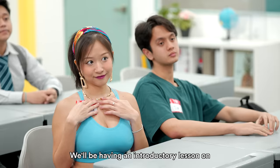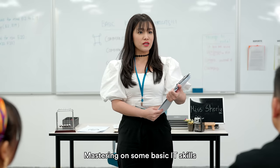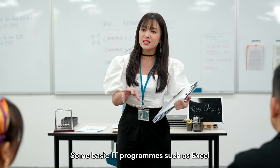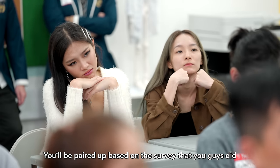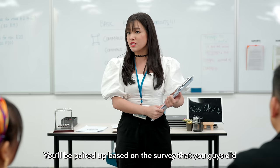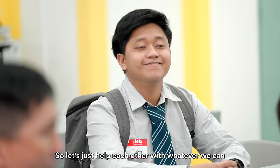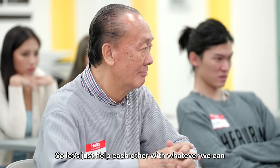Alright everyone, so today we'll be having an introductory lesson on mastering some basic IT skills where you will learn how to use some basic IT programs such as Excel. You'll be paired up based on the survey that you guys did prior to the night class enrolment. Some of you might be really good at IT, but some of you might not. So let's just help each other with whatever we can.